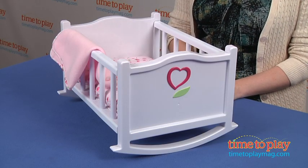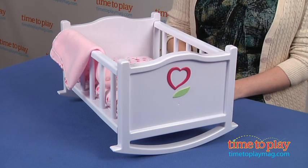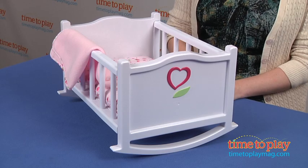This lets kids play out the classic parent experience of putting their baby to sleep and just engages them in classic nurturing baby doll play.